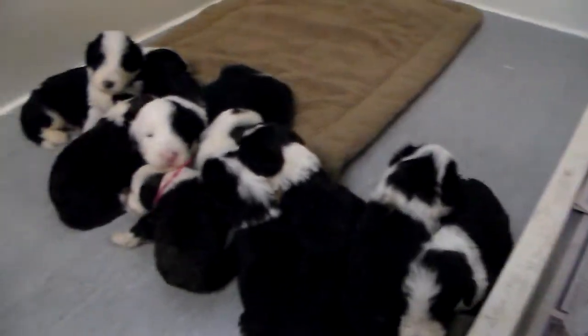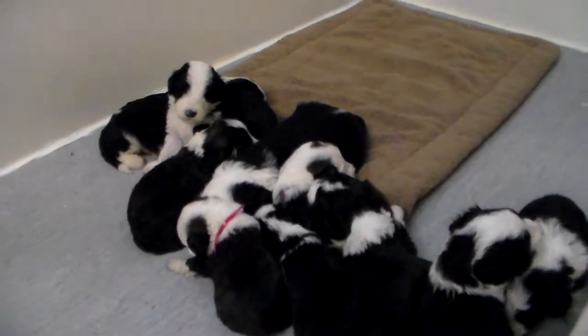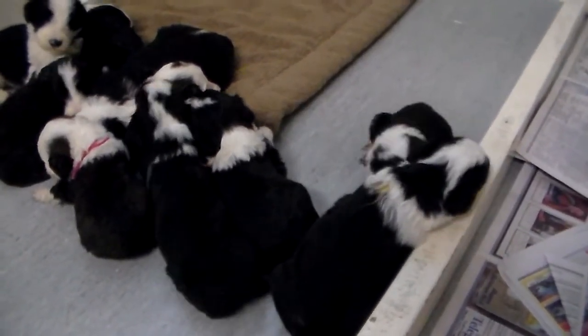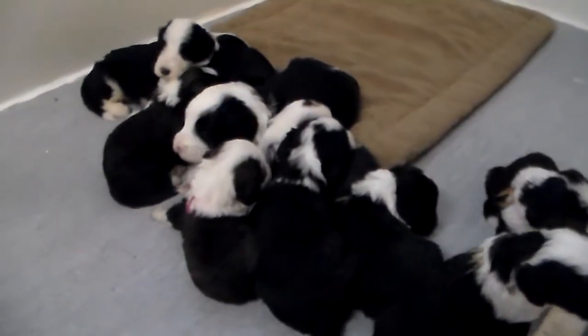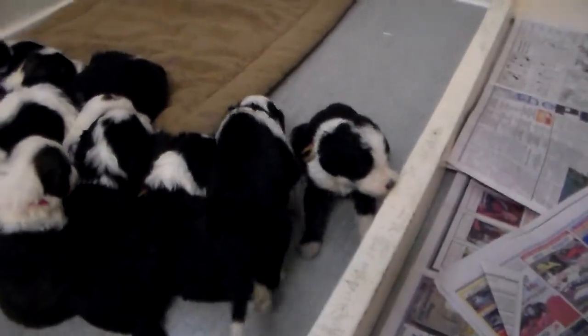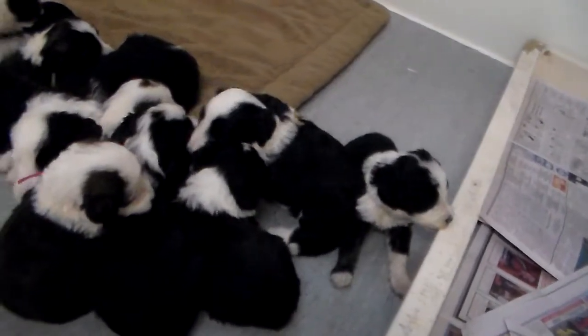I'm going to hopefully be able to identify each one of them so you can get to see them. They are three weeks old, and so their activity is still a little bit limited, but they are starting to move around and starting to bark a little bit. Their eyes are wide open. We're going to try to grab hold of them one at a time and let you get introduced to them. I believe we have four boys and six girls in this litter.